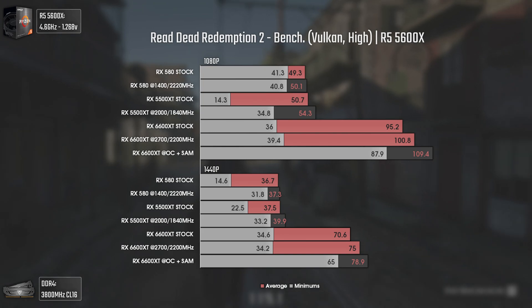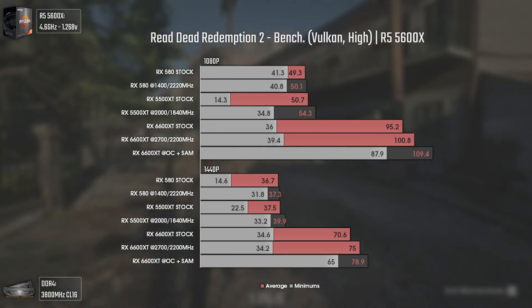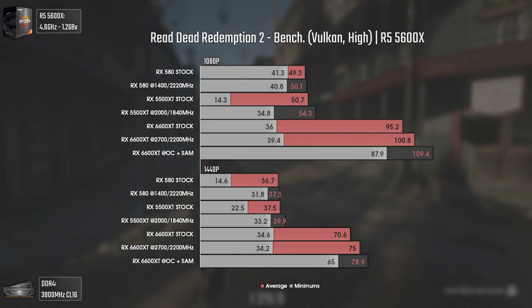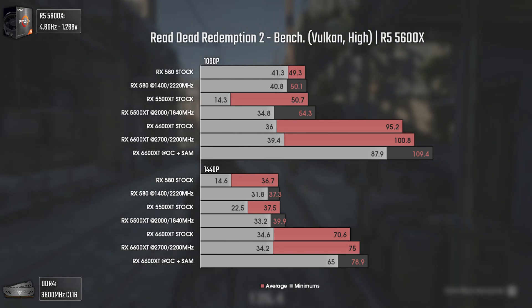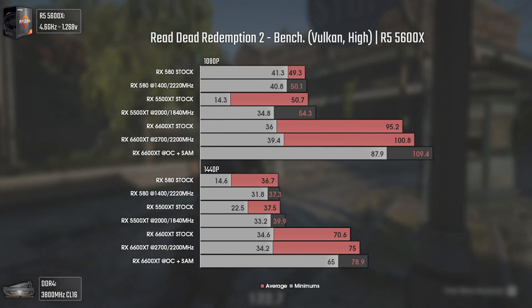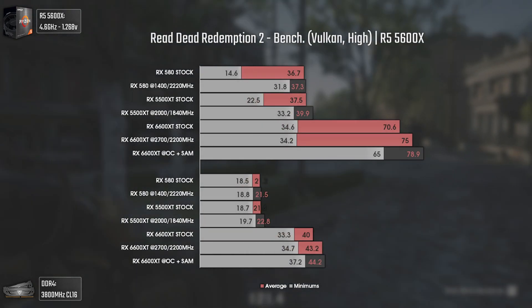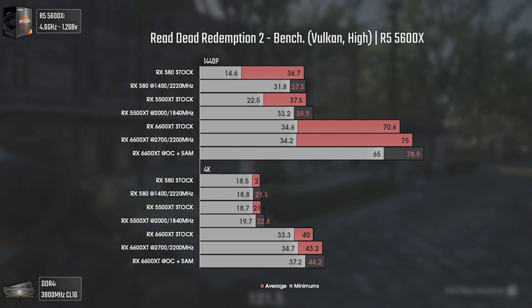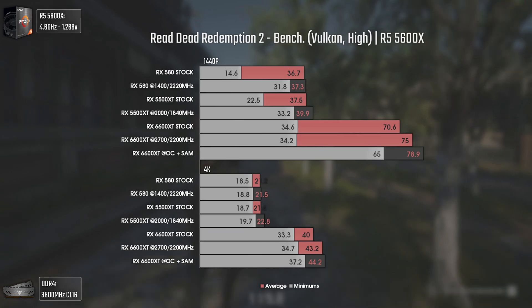These results are from the built-in benchmark, and from my own experience the 1% lows can be really tricky in most scenarios, so let's ignore them for now. At 1080p and 1440p both the RX 580 and 5500 XT are pretty close in this game because of how heavy it is — even at 1080p high settings neither card can achieve 60 average FPS. The 6600 XT, on the other hand, easily pushes over 100 average FPS at 1080p, over 78 at 1440p, and even at 4K holds up with almost 45 average FPS, meaning 60 FPS at 4K is attainable with some tweaking.